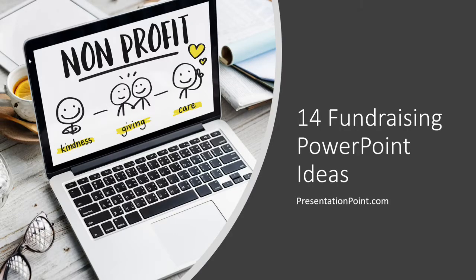Welcome to our presentation of 14 Fundraising PowerPoint Ideas from PresentationPoint.com.